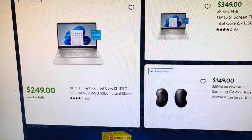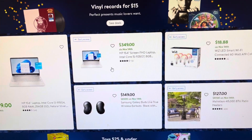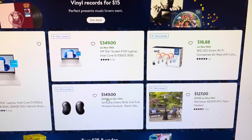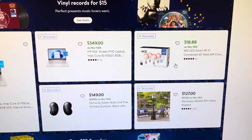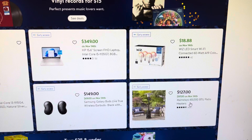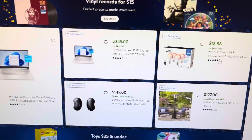They have a laptop for $249, another one for $349, Galaxy earbuds for $69 normally $149, patio heaters for $97, and these light bulbs for $18.88.